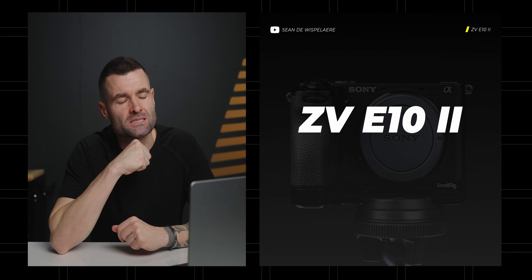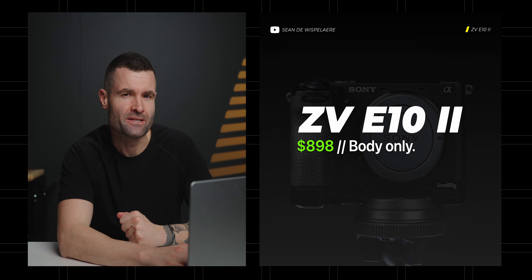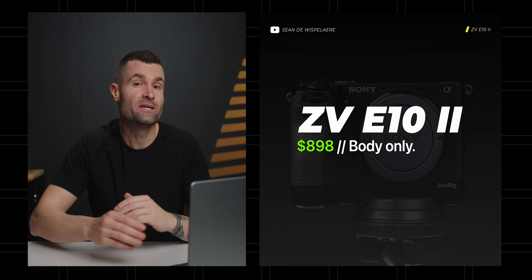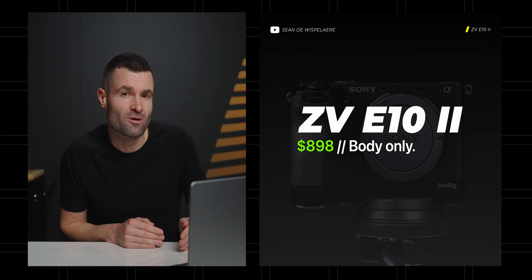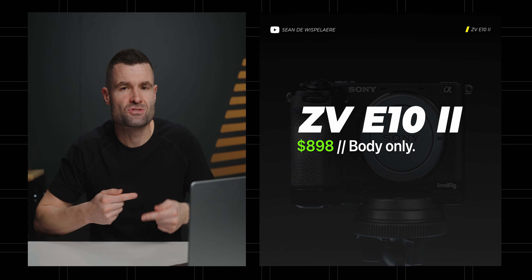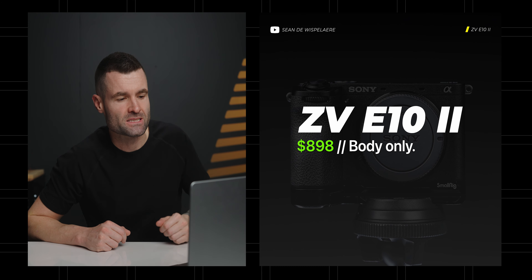The big question is how much is this thing going to cost? I think it's going to come in at $898 for the camera body only. You can get the original E10 right now for $698 body only, so I think the E10 Mark II, having some upgrades, you're going to see the price bump a little bit — but it's going to be sub $1,000.